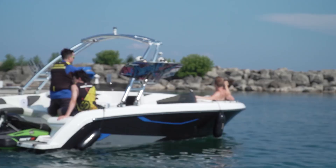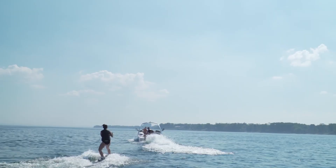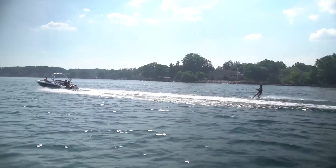Our test model being the Full Wake version, I wanted to put the wake part to the test. Pulling up a rider was nothing for the 300-horsepower RX-TX. You're not going to get the same rampy wake you would on a V-Drive wake boat, but there's plenty there to pull up anyone for a nice tow when you're out for the day.